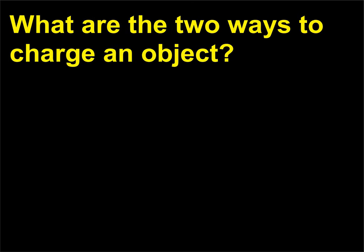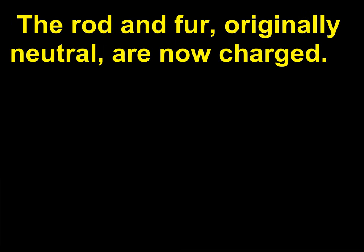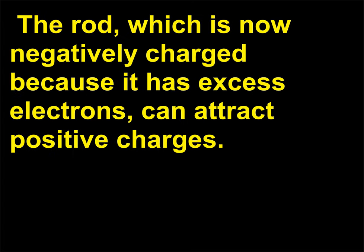What are the two ways to charge an object? When a rubber rod is rubbed with fur, the fur transfers electrons to the rubber rod. The rod and fur, originally neutral, are now charged. If an object touches the rod, some of the excess electrons on the rod can move to the object, charging it. The rod, which is now negatively charged because it has excess electrons, can attract positive charges.